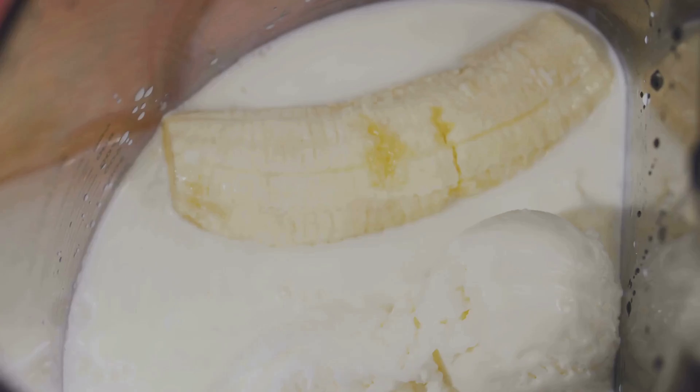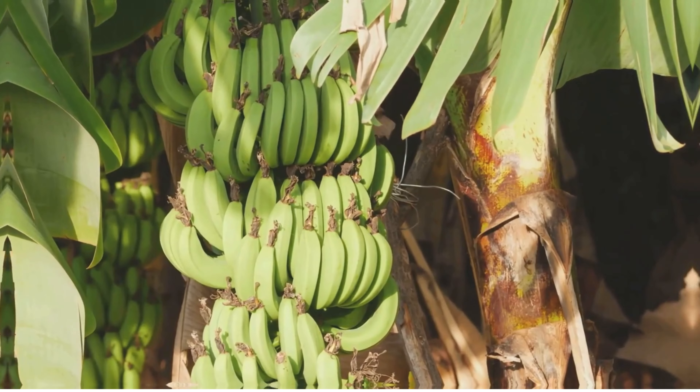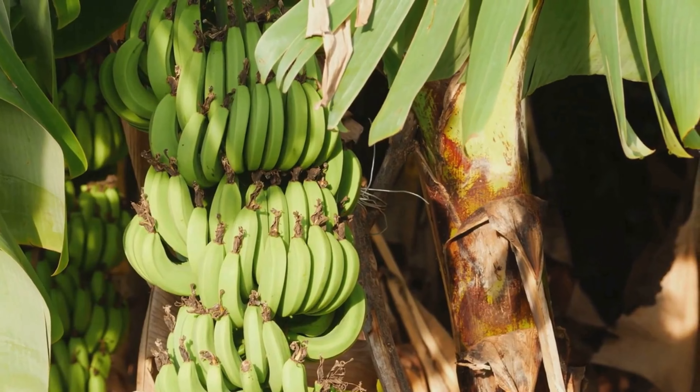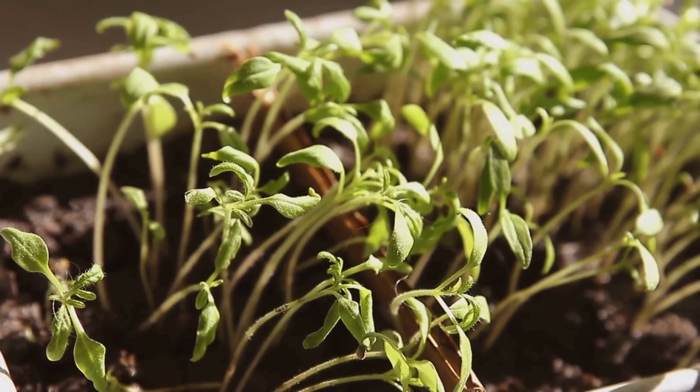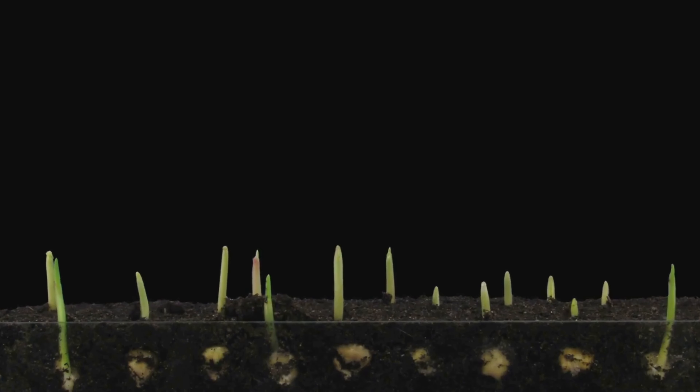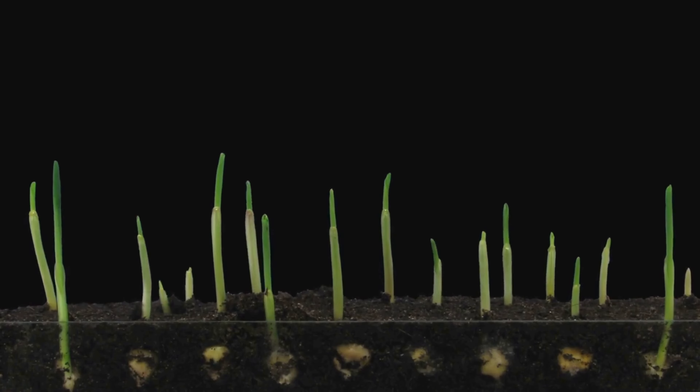Think cell growth, cell division, and energy production. You might be thinking, 60% is a pretty big number — shouldn't I be sprouting a peel or something? Well, no. Humans and bananas have a lot of the same fundamental genes because, at a really basic level, we all evolved from the same ancient single-celled organisms.